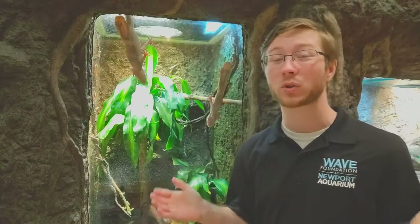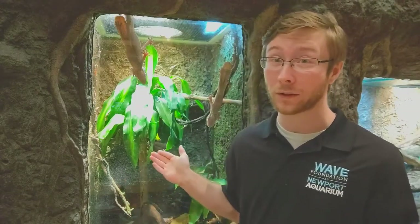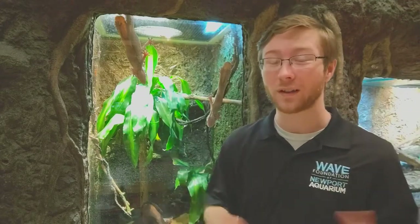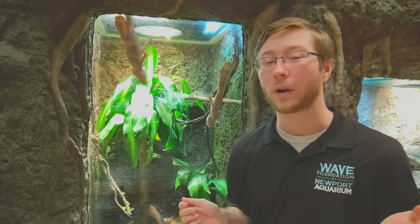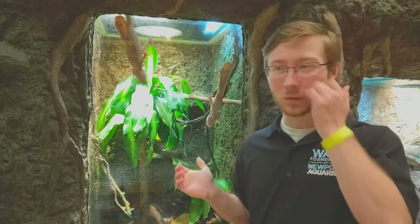This week is actually a really special week. In case you forgot to mark it on your calendar, this week is National Chemistry Week, held by the American Chemistry Society. The theme of this year is sticking with chemistry. So today we are with some of the stickiest animals that we have at the aquarium — our leaf-tailed geckos.